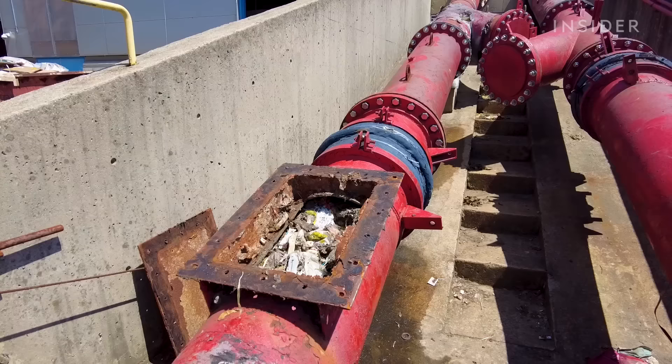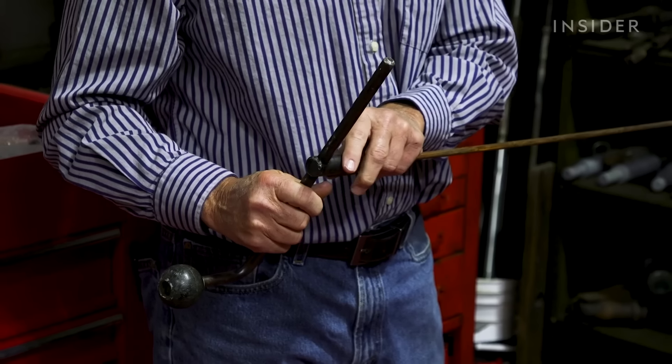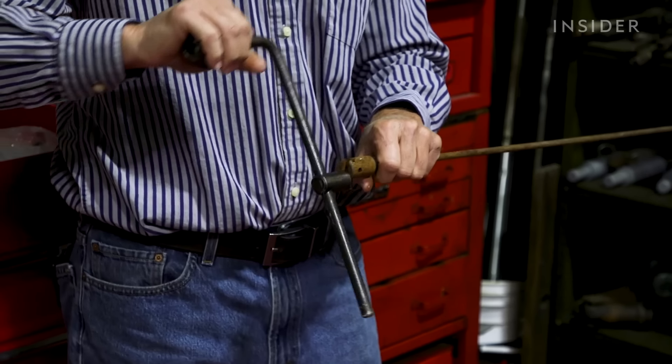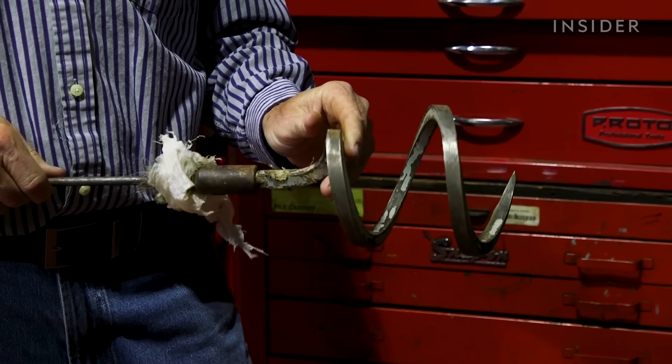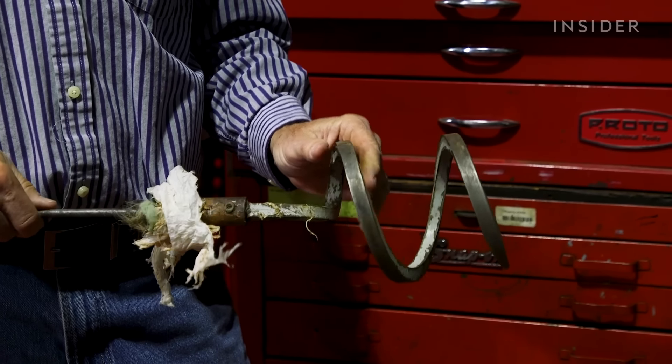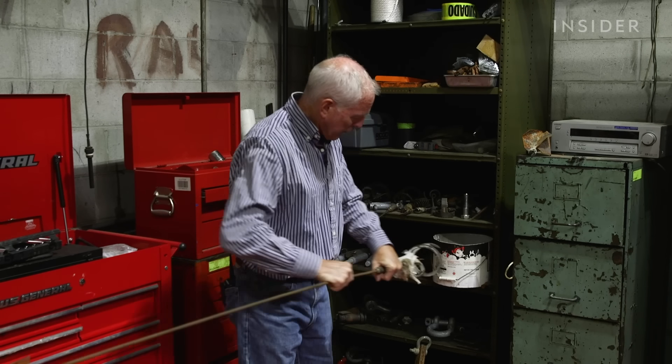Anything you can think of has ended up in there — hockey sticks, a bed frame, carpeting, backpacks — along with the infamous mattress and infamous straw. Fixing these jams requires creative solutions: a spinning tool that grabs into whatever is causing the jam so they can pierce through and rip it out.